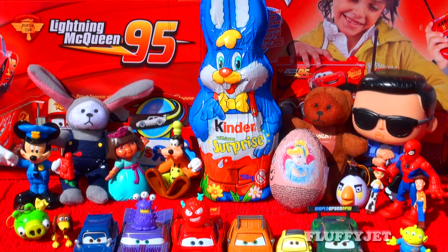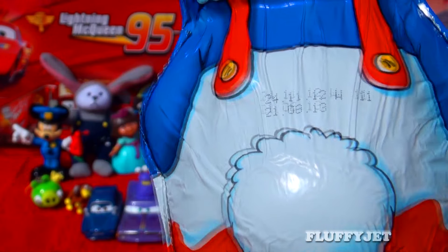Hey guys and girls, thanks for tuning in. Today we get to check out two really awesome chocolate candy surprises.